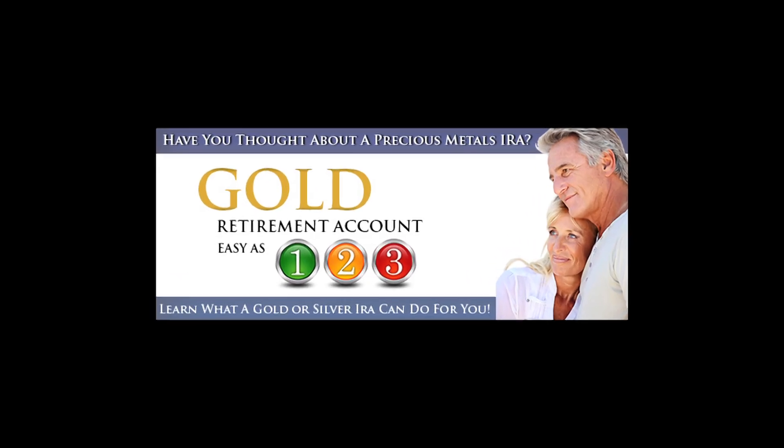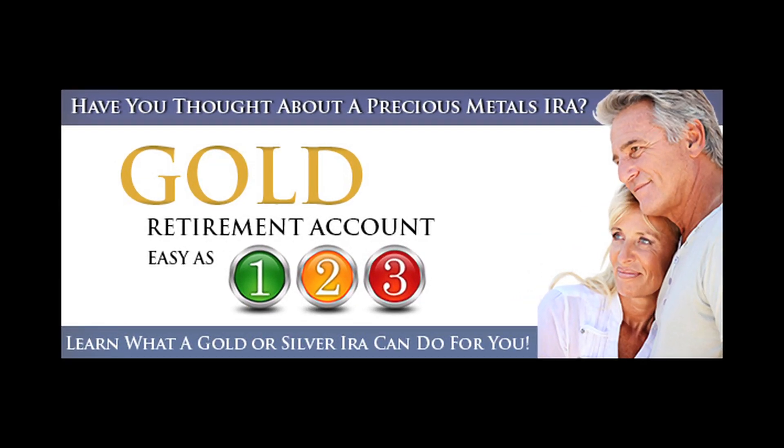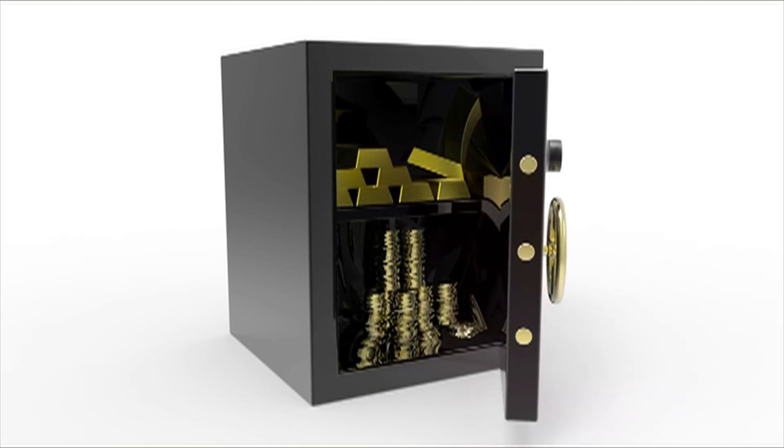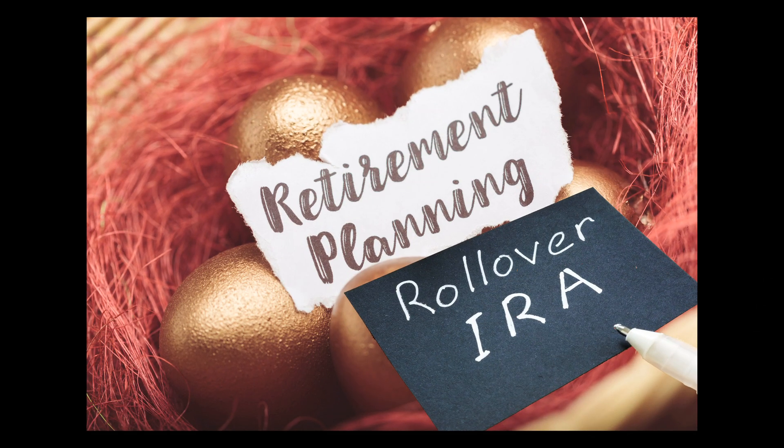Our team of IRA advisors are here to walk you through a simple, three-step process to ensure your success. The first step is to establish a precious metals IRA using a federally recognized Precious Metals IRA Custodian.